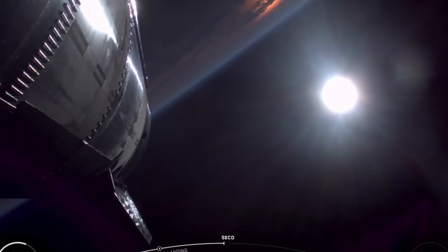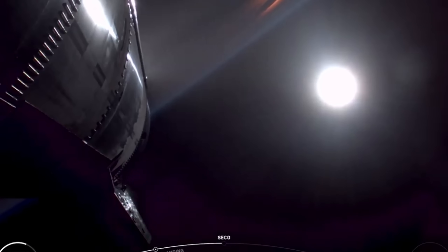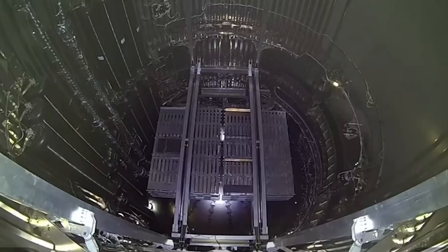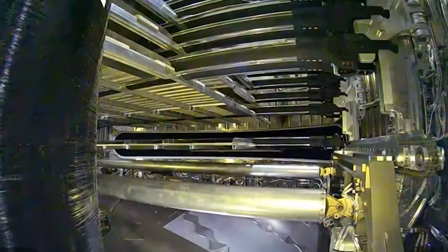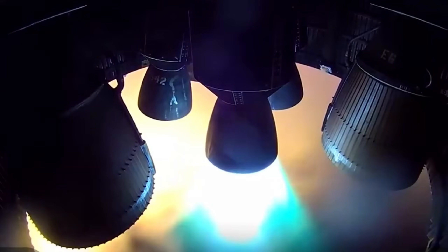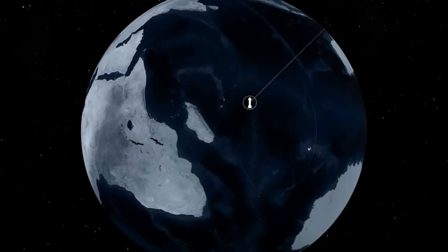Meanwhile, the Starship upper stage continued its ascent, performing beautifully as it reached its suborbital trajectory. Around 8 minutes and 46 seconds in, the engines shut down one by one, marking the completion of ascent. About 16 minutes into the flight, the onboard cameras switched to the payload bay. At 17 minutes the payload door opened, and by the 25-minute mark, all 8 payloads were released successfully — only the second time SpaceX had deployed payloads using Starship, but it worked flawlessly. A few minutes later, Starship performed a brief in-space engine re-ignition lasting just 3 seconds, proving the ship can restart its engines in orbit — something essential for lunar and Mars missions. That made it 3 consecutive successful in-space re-lights.